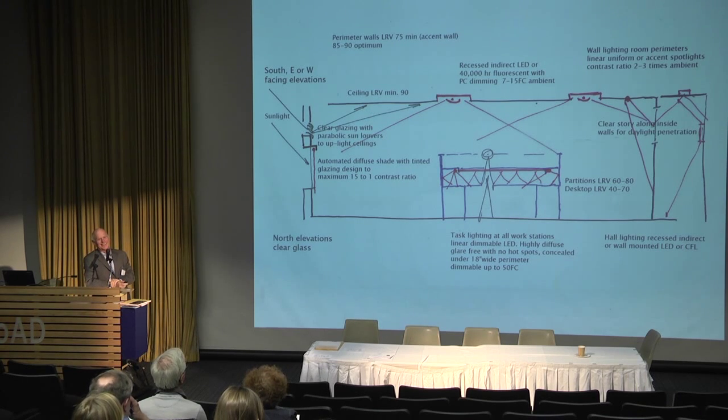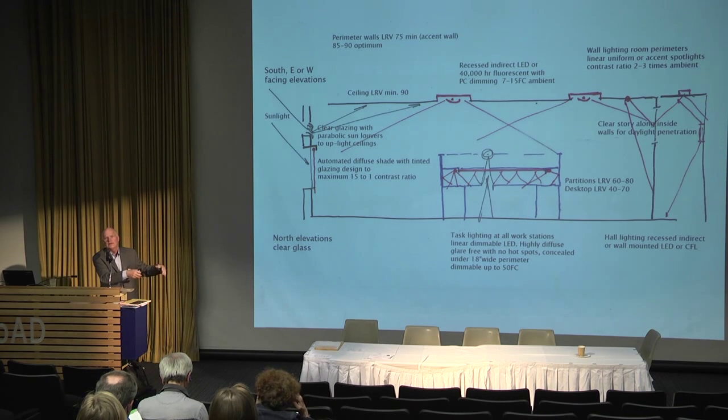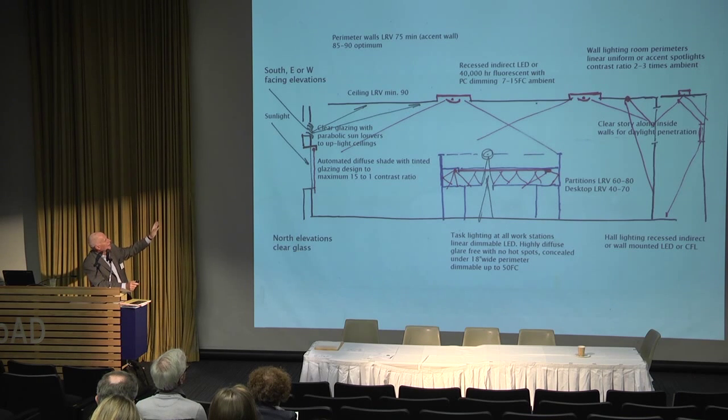This is a sketch illustrating a high benefit lighting system for an office. Sunlight comes from south, east, or west elevations. The lower part has dark glass with automated diffuse shading; the upper part has clear glass with louvers to reflect light deep into the space. Ambient light levels are 7 to 15 foot candles. Task lighting is much higher and must be controlled. Light reflectance values of partitions and desktops are important — a dark desk surface with a white paper task causes pupils to expand and contract continuously, causing eye strain and fatigue.